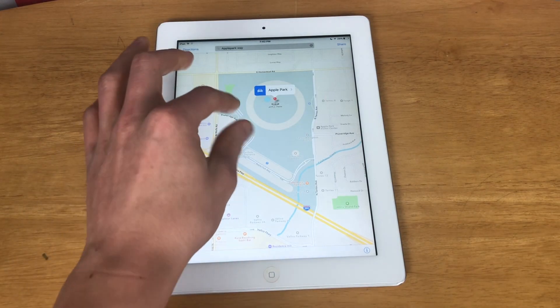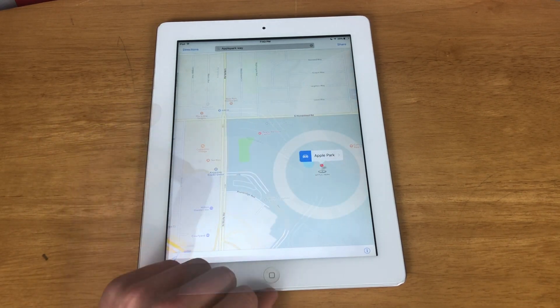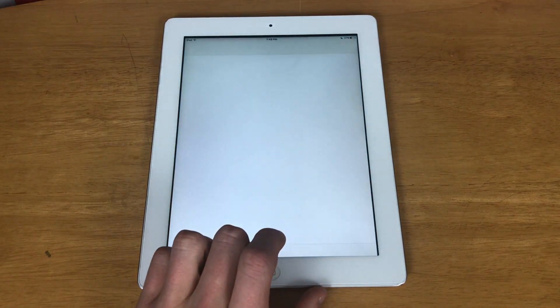Let's test out Maps. I'm going to search for Apple Park in California. As you can see it has loaded Apple Park, so the map service on the iPad third generation is still usable. Next let's test the Music app and Apple Music.